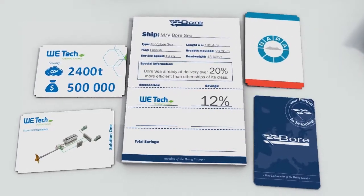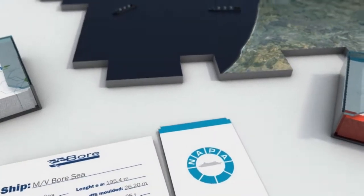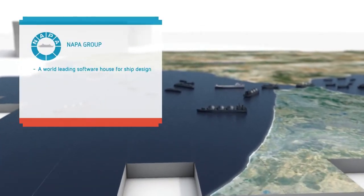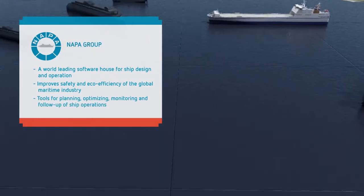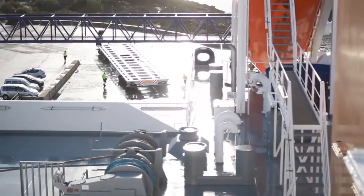Bore also wanted to enhance the operational efficiency of the Bore C. To find solutions in this area, Bore chose the Finnish company Napa. Napa Group is a leading global software house that provides solutions for ship design and operation, with the mission to improve safety and eco-efficiency of the global maritime industry.